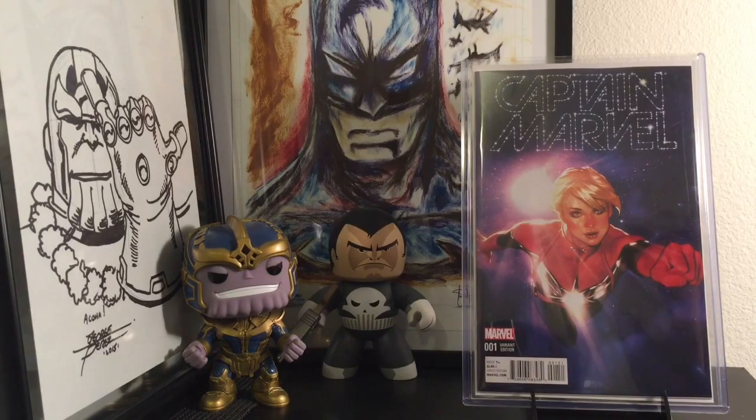The one book I am missing from this stack because it's in CGC is my NYX #3. It just got graded and it's going to be coming to me very soon. That's basically the only book I'm not showing. I'm going to be tagging some people at the end of the video, so stay tuned. Let's get right into it.